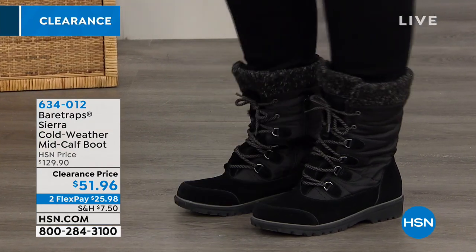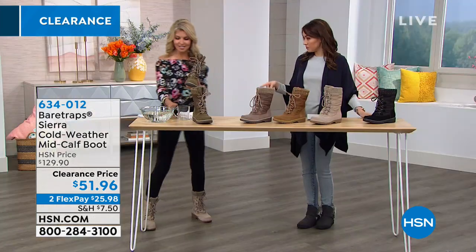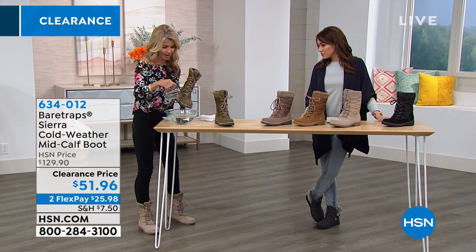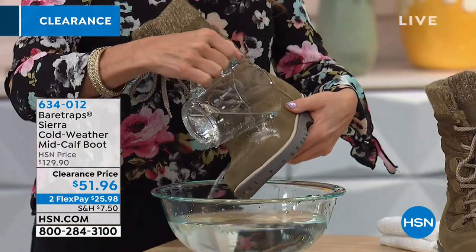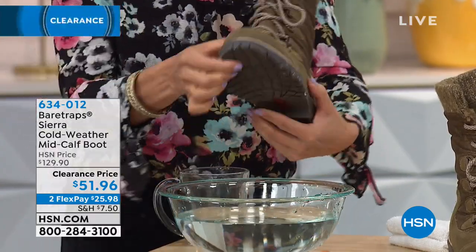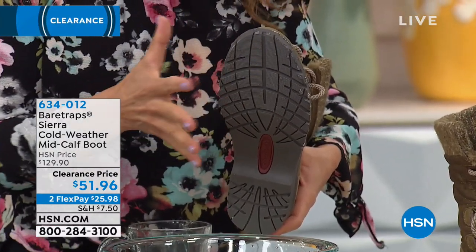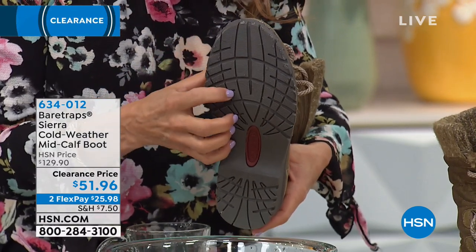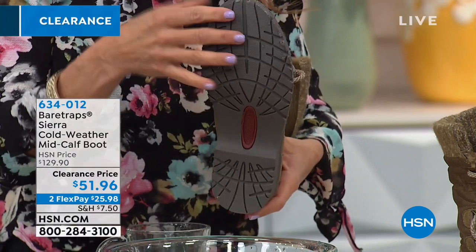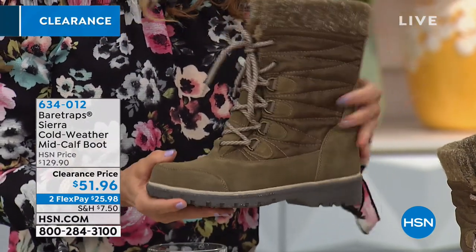Let me do the waterproofing demo — the water just glides right off, like wax on a car. Look at the tread underneath — it's TPR, weatherproof, not going to crack. Great tread and great for hiking. And look — it's completely dry after the water demo. So even with a lighter colored boot, if you're out in snow or puddles, you're totally protected.